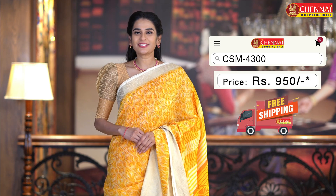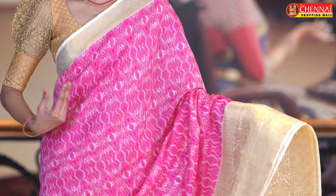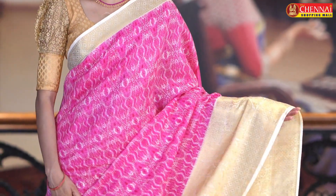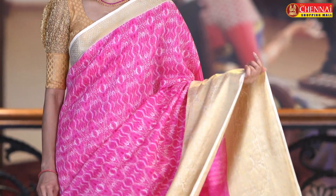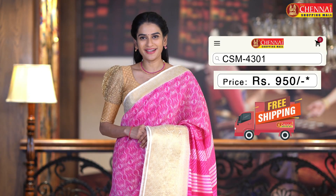Saree code CSM4300, saree price 950 rupees. Same pattern, next saree — magenta and cream color combination. In this case we have a combo offer, buy one get one. Saree code CSM4301.